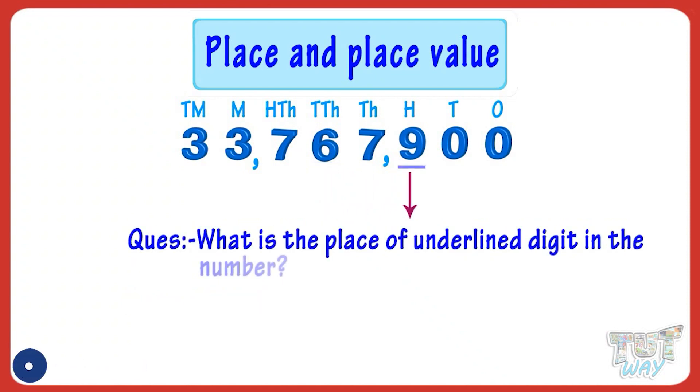What is the place of the underlined digit in the number? It is 100s.